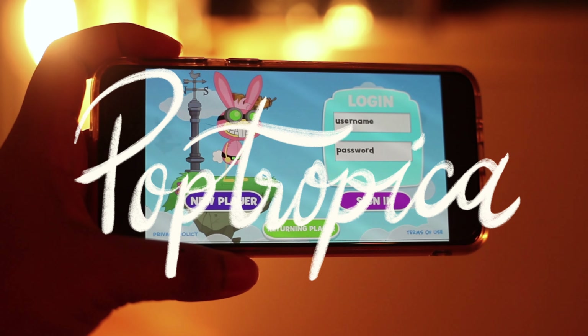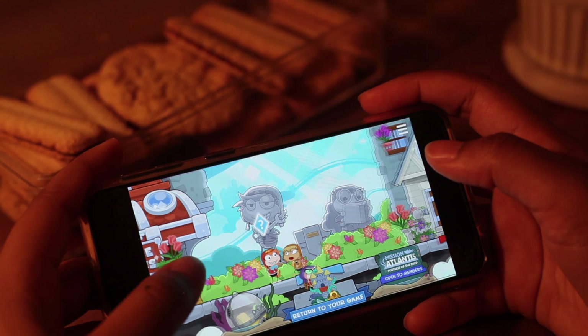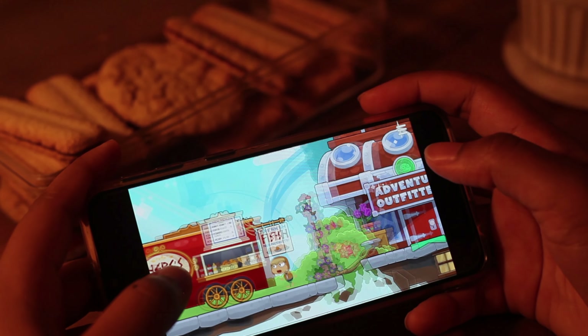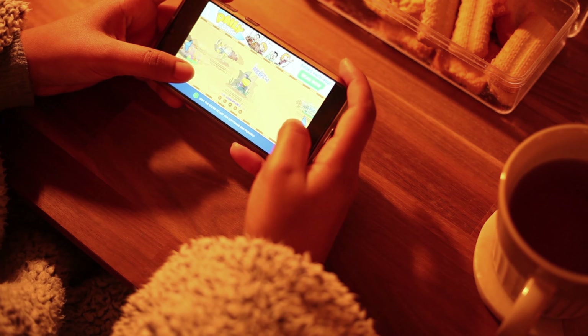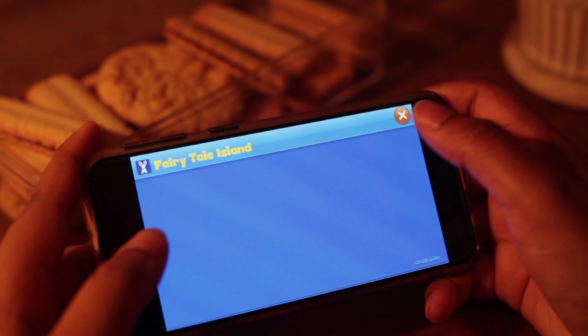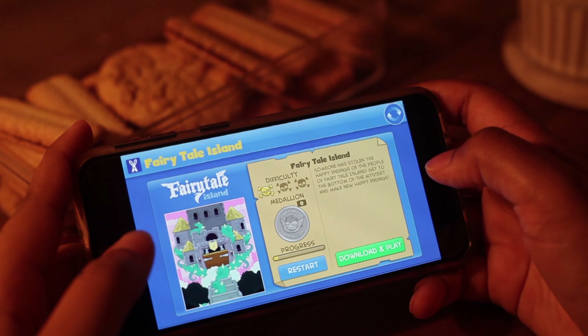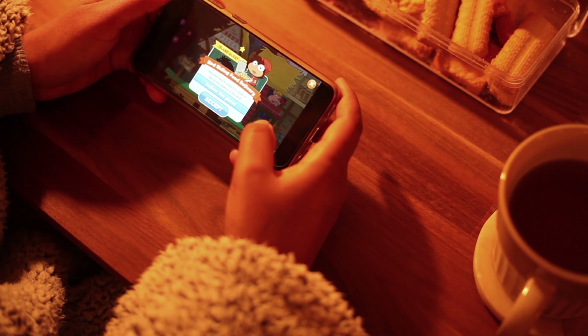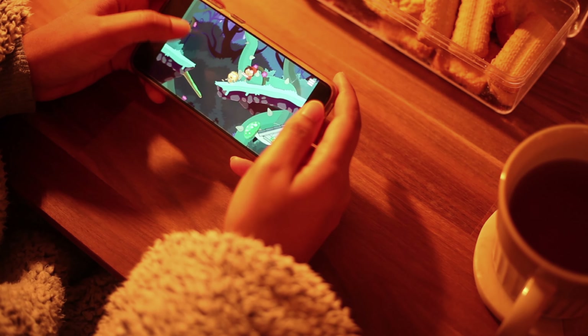The first game on my list is Poptropica. This is a very nostalgic game for me. Fun fact, I was homeschooled, so I used to play this game in between my breaks. The game consists of a personal avatar and you're basically a traveller travelling on this map of different islands. Each island has a mission, so you're probably helping someone out or you've ended up in some trouble and you have to try and figure your way out.